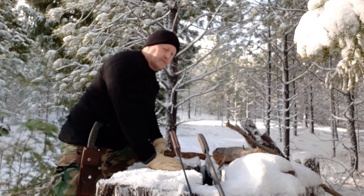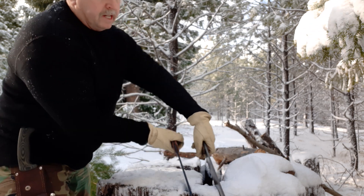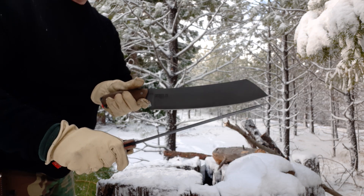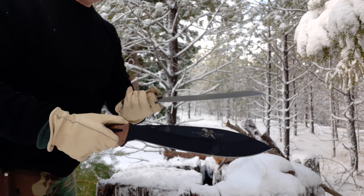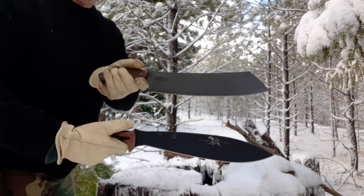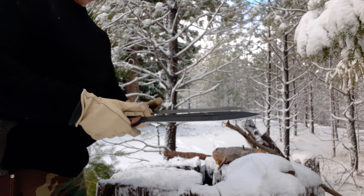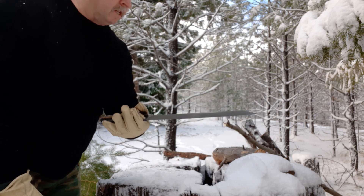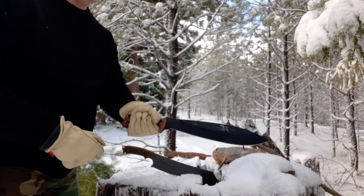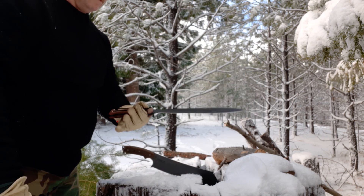Two monster choppers — both quarter-inch thick, both 12-inch blades — but as you can see, the blade design is completely different. The El Chete has more of a bolo design, and this one has almost a cross between a machete and a parang — big, thick, wide blades. The El Chete has much better balance; it feels more comfortable in my hand weight-wise. The Power Eagle 12 has more weight forward, but it feels a lot less comfortable in my hand because of that.